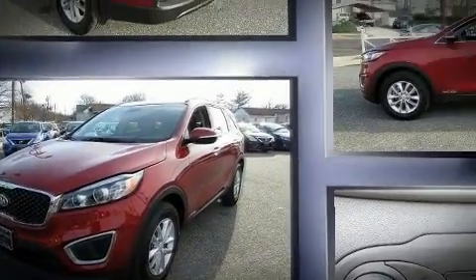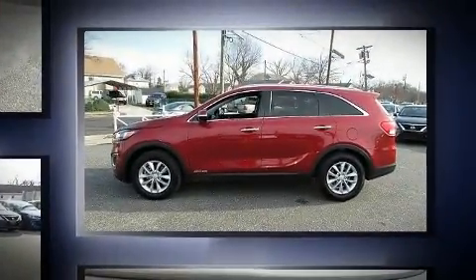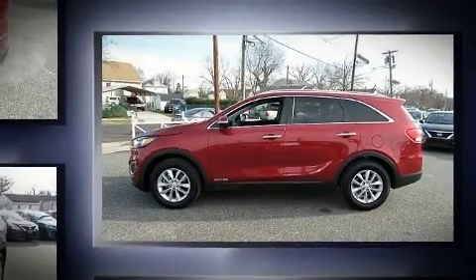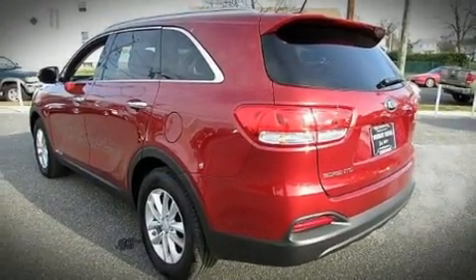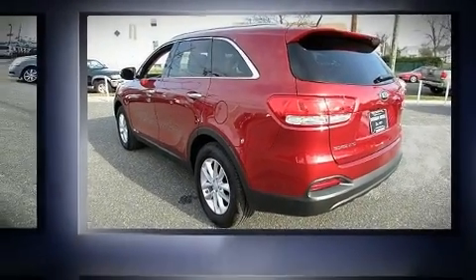Kia prioritized practicality, efficiency, and style by including fully automatic headlights, power door mirrors, and air conditioning. Third-row seats provide an even greater maximum passenger capacity.